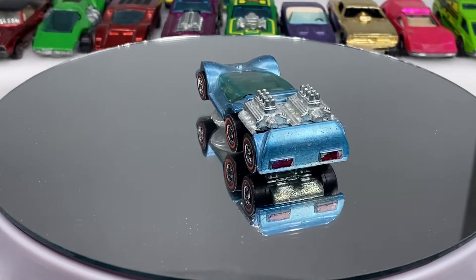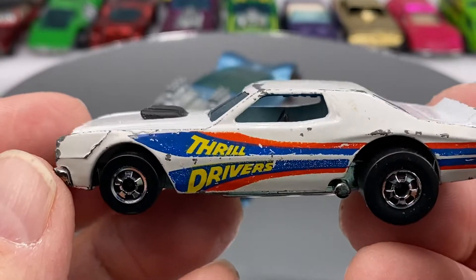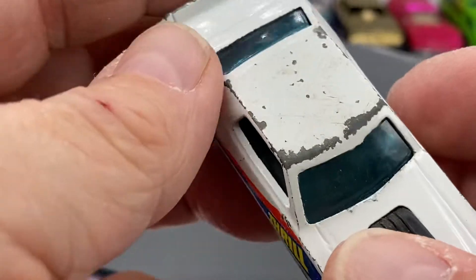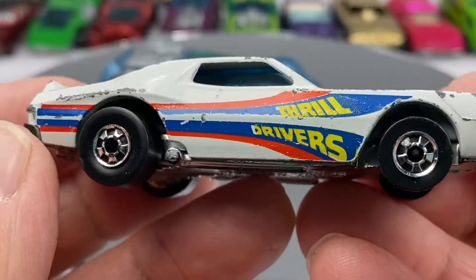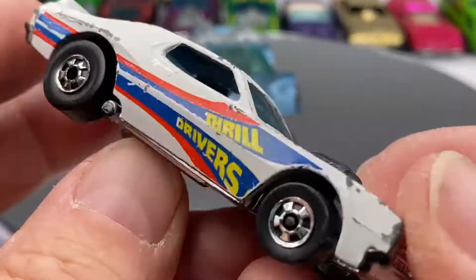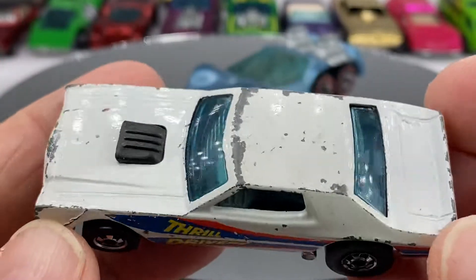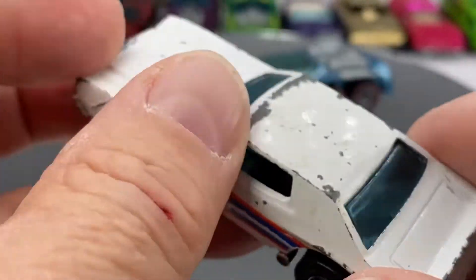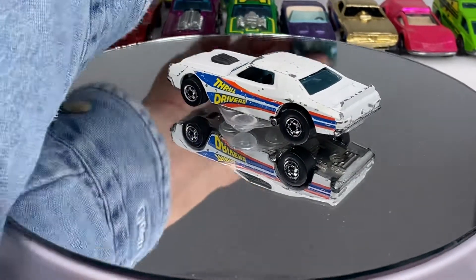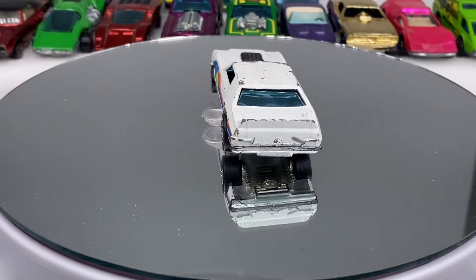Black wall Thrill Driver in white — there's also a red variation. A little scuffed up here but very tough car to find, especially with the tampo still intact. Thrill Drivers Hong Kong, plastic base — a real tough nugget to get in your collection. It came in that box with the track and such.